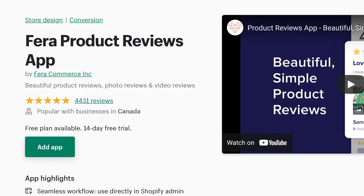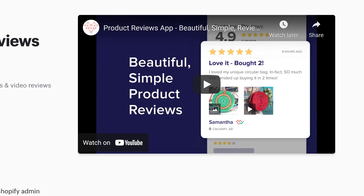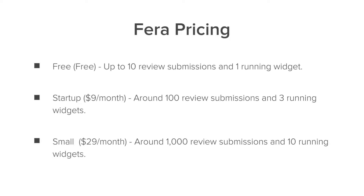Up next we have Pharah Product Reviews. It has so many positive reviews on the Shopify App Store. You're going to need this app if you want your review widgets to load quickly, if you want access to the fastest server so you never have to worry about load times, and if you want to show off your reviews without sacrificing page speed. There's a free plan, a $9 a month plan, and a $29 a month plan, which is great for most stores.